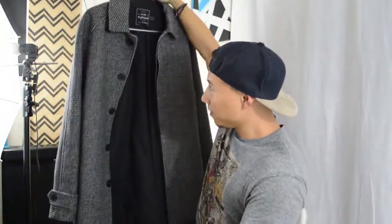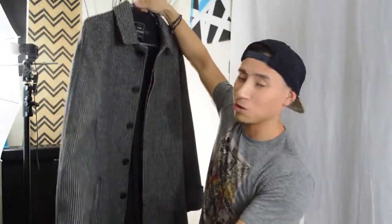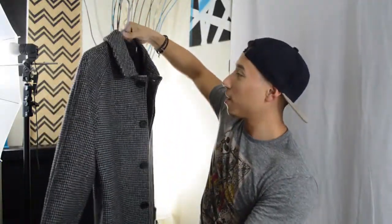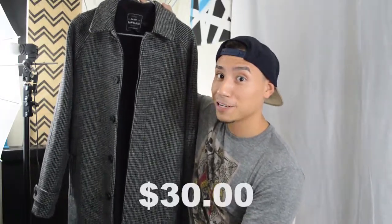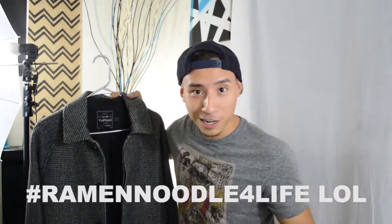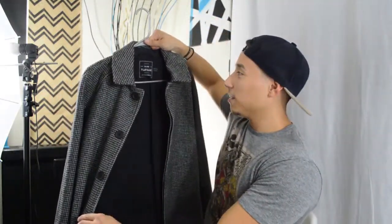The first thing I'm going to show you is not a summer item, but I'm pretty excited about it because it's from one of my favorite brands, Topman. It's this awesome winter coat — really classy, pretty legit — and it's actually wool. I got it for $30, which is super cheap. I would have easily paid a lot more. It's super clean and it's gonna look so good for winter.